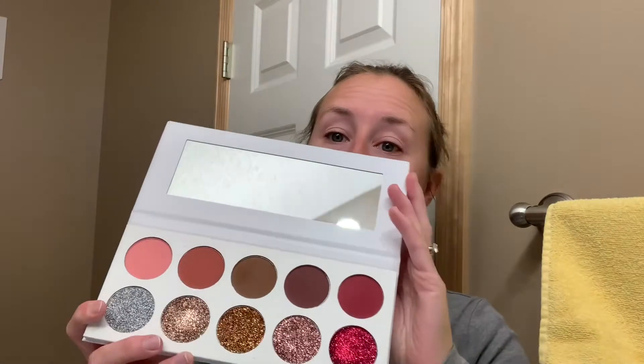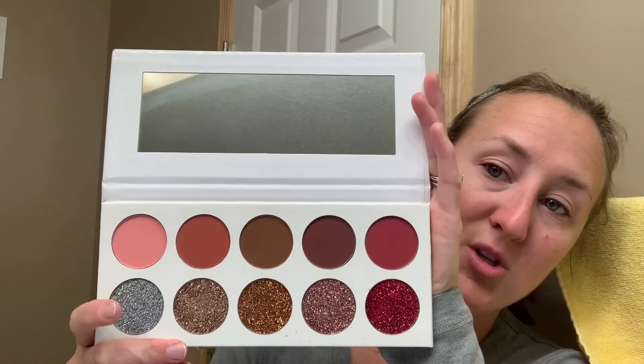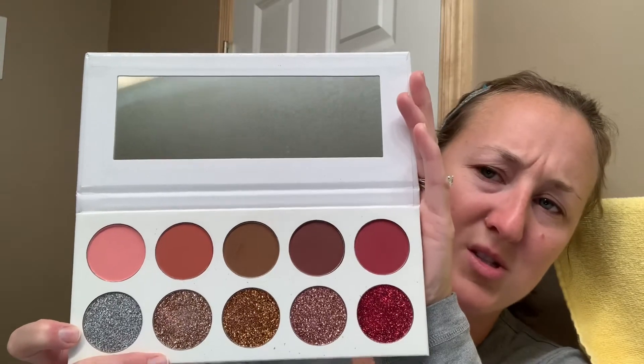That's just how the instructions are written. On the makeup remover there is braille, which is helpful if you read braille. Initially when I got the palette, I wasn't sure what you're supposed to use these products for specifically, because there are matte colors on top and shimmers on the bottom, and I wasn't sure if they were lip colors, eye colors, or rouge. So I went on the website and read about each color.